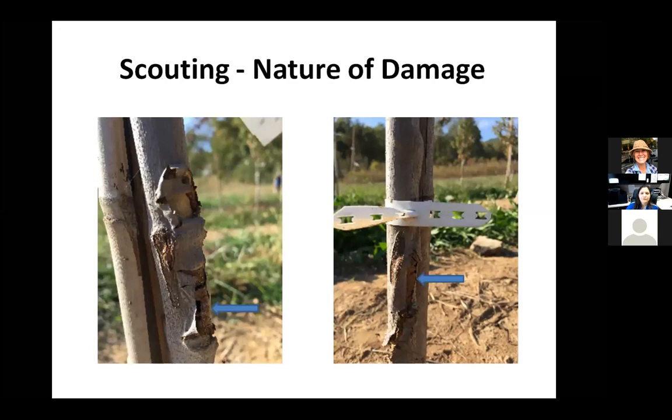Scouting for flat-headed borer: by the time you have this pest it's already too late. The purpose of scouting in a nursery setting is to know that you have a population active in the area, so you can do something about it the next season. In landscape it's kind of an 'oops, it already happened' situation. But if you consistently see trees dying at a property because of this issue, you can take preventative measures to make sure new replacement plants establish and out-compete these borers.